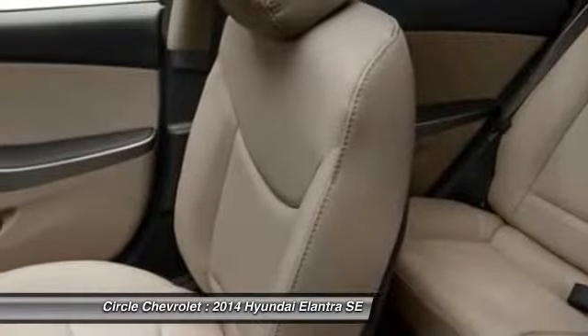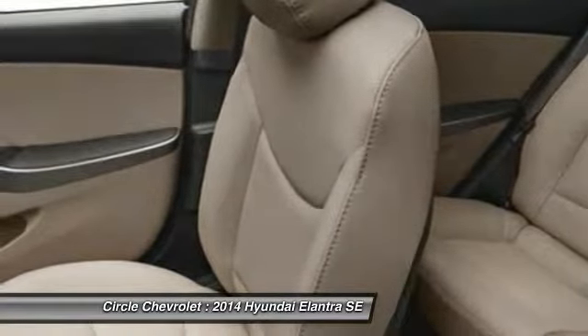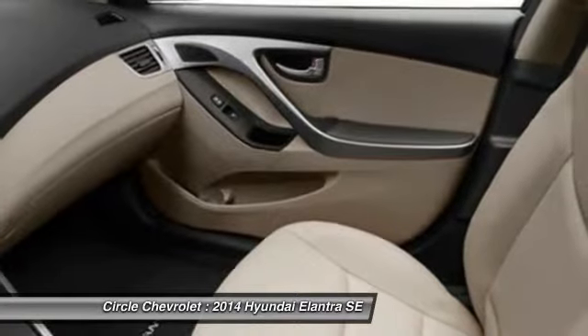Cruise control, anti-theft security system, power windows, clock, bucket seats.